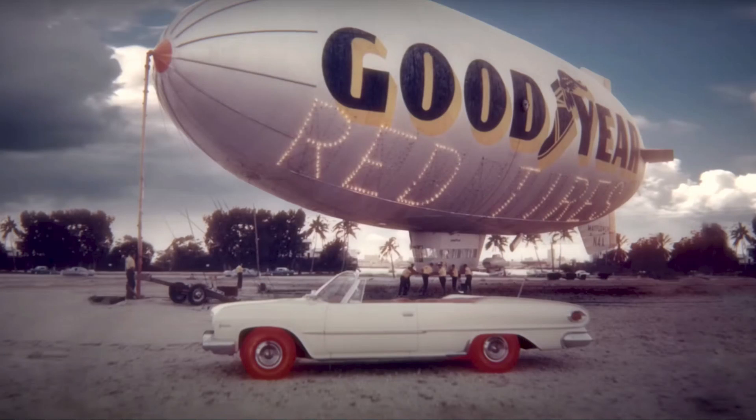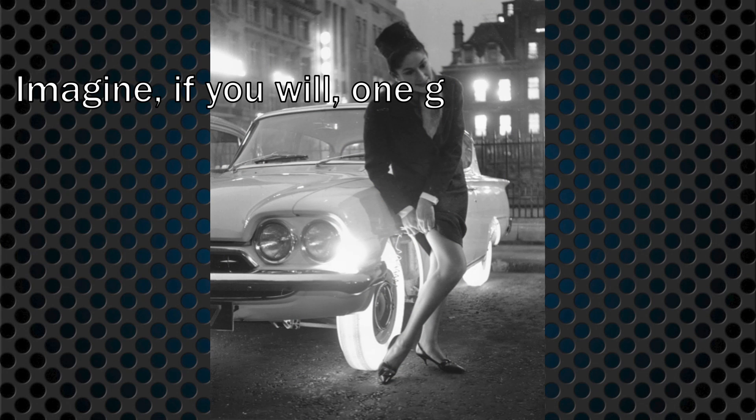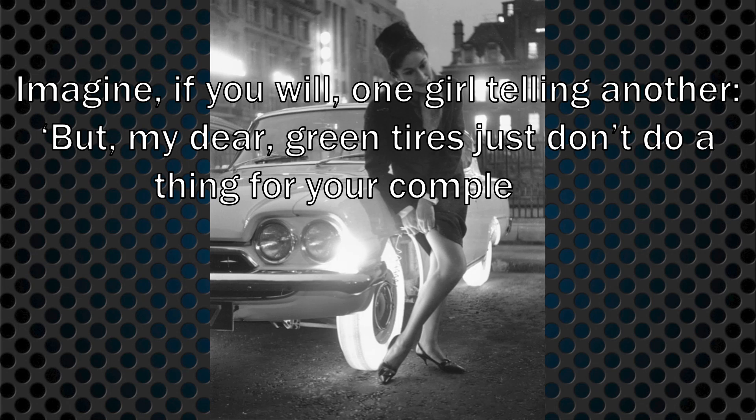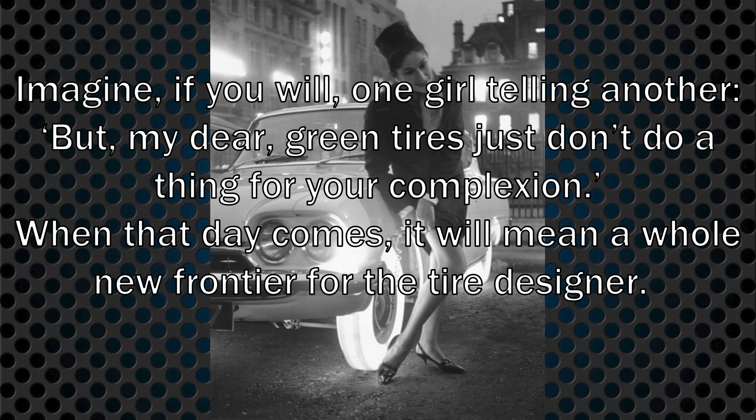In a 1961 press release, the company predicted cars as fashion: "Once the tires reach the market — and that could happen in a few years — auto stylists may use them to carry out a car's color scheme, perhaps matching the tires with the upholstery. And it's not at all unlikely that Milady will want tires to enhance her wardrobe, her hair, or even her eyes. Imagine, if you will, one girl telling another, 'But my dear, green tires just don't do a thing for your complexion.' When that day comes, it will mean a whole new frontier for the tire designer."